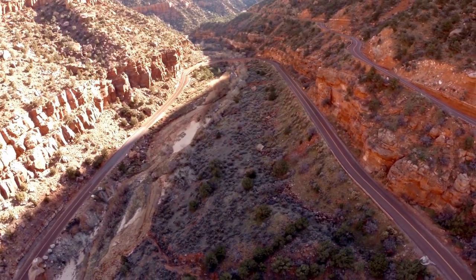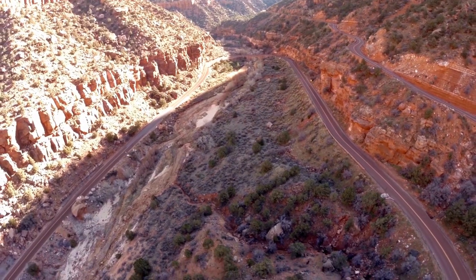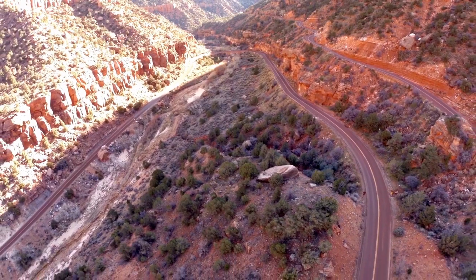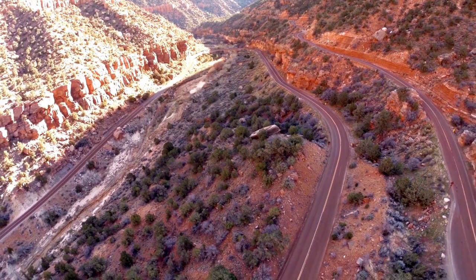Visitors to Zion National Park can indulge in a wide range of activities, including hiking, camping, rock climbing, canyoneering, and wildlife watching. The park's unique geology and ecology make it a fascinating destination for those interested in earth sciences and natural history.